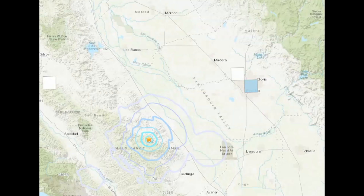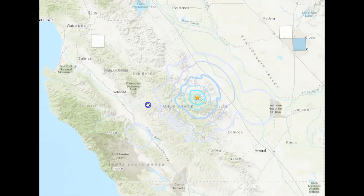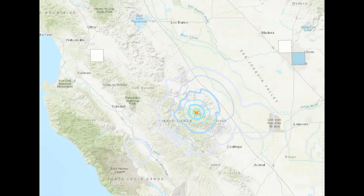Five people reported feeling this earthquake. Here we can see Clovis, San Luis Reservoir, all the way over here by Salinas and Watsonville — and that's all they're showing.